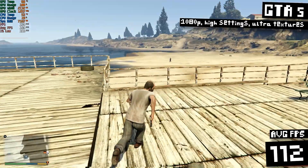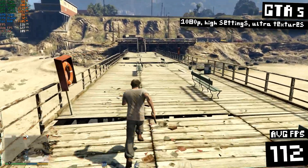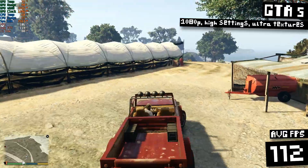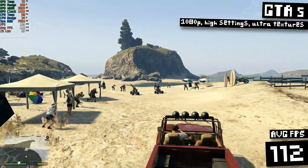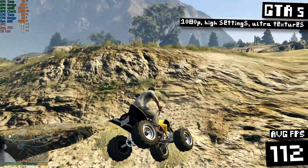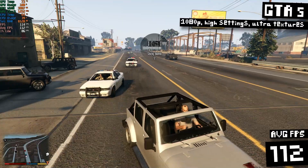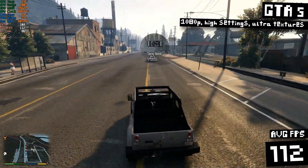Moving along to GTA 5, which is basically a required benchmark test in any GPU testing video. Running at 1080p with high settings and ultra textures, I still managed to get 112 FPS on average. The GPU usage was maxed out nearly all the time, but the CPU was only at 25 to 50% usage. If you really wanted to maximize FPS, you can lower some settings to find a better CPU versus GPU balance for very high refresh rate gaming. I play this game single player — I just love hanging out with my good buddy Trevor — so I'd probably turn all the settings up to ultra, aiming for like 80 FPS, and this GPU could definitely hit that.